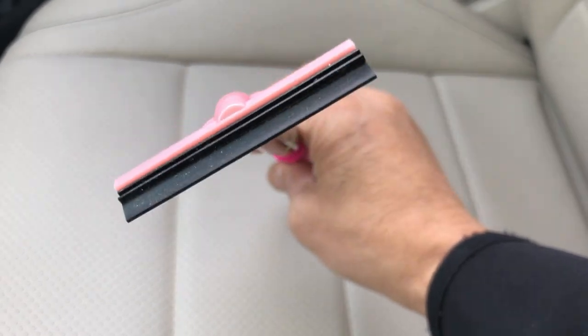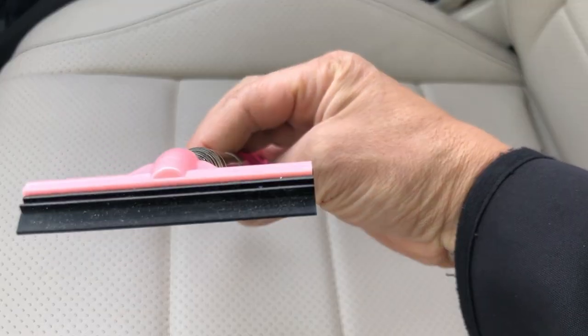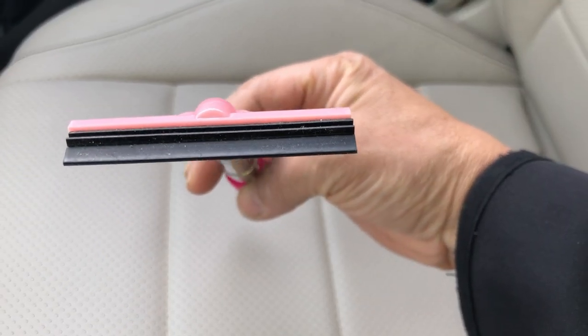So Chad, could you get one of these? You tell me if you're gonna get one, Chad, and I'll show you how you use it. As you can see, it's a squeegee, but it's for a specific purpose.